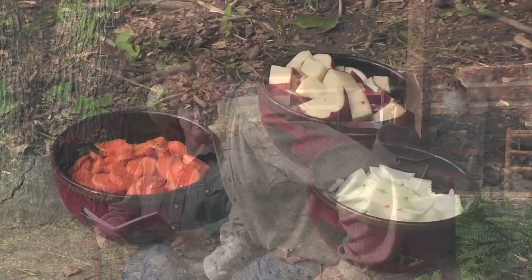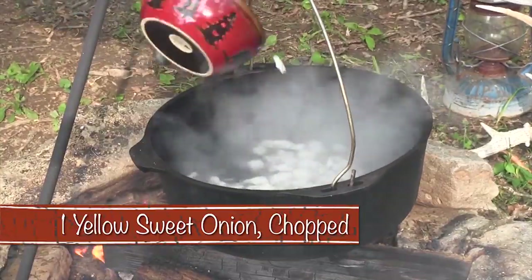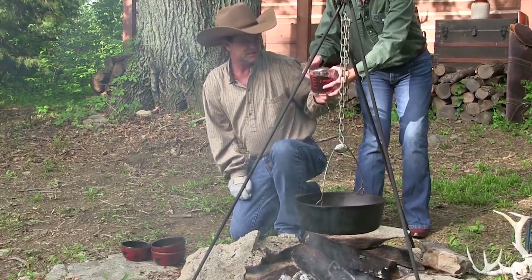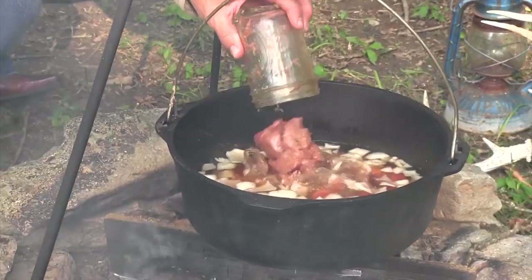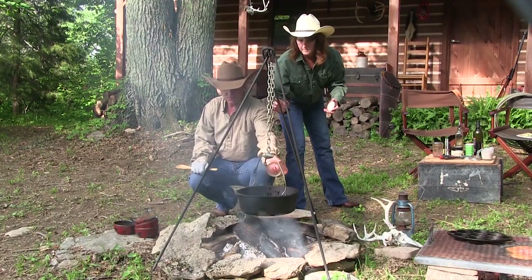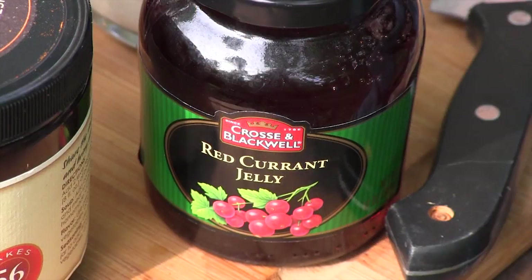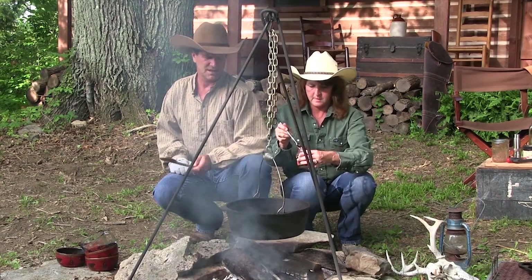I've got our water already getting nice and hot. I'm gonna dump all my vegetables in here and get them going. I'll put my beef broth in there as well. Whether it's frozen or canned, we've got our venison. Red currant jelly — give me three heaping spoonfuls, maybe with just a little plus — which adds a whole lot of flavor.